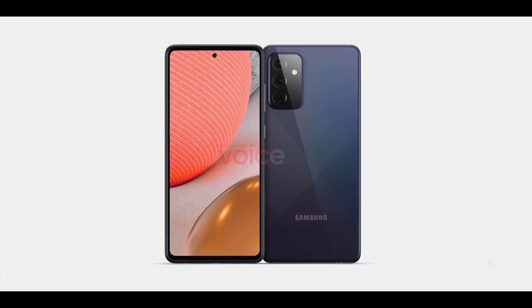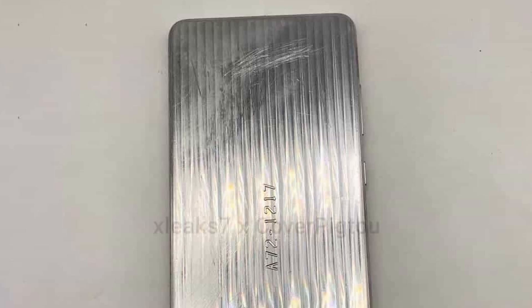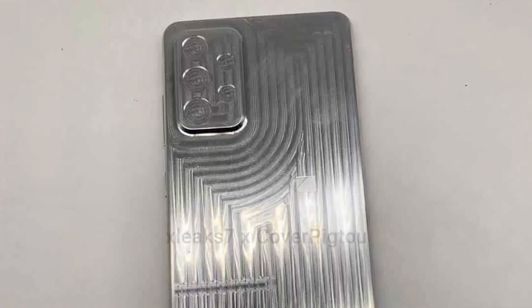An Italian publication has shared images of the aluminum case mold of the Galaxy A72 5G, revealing its design. The Galaxy A72 5G case mold images show that it has a large-sized camera housing with 5 cutouts. The 4 cutouts are for the quad camera system, whereas the remaining one is for the LED flash unit.